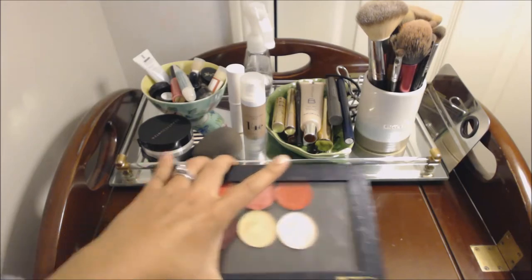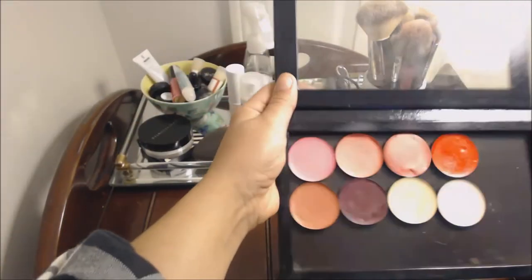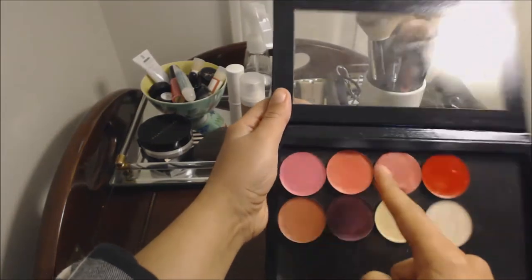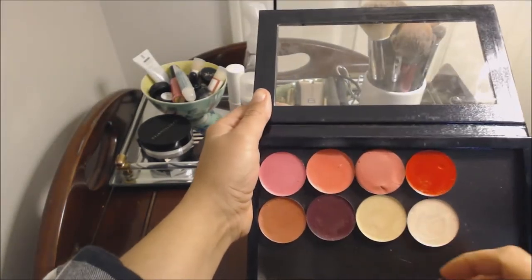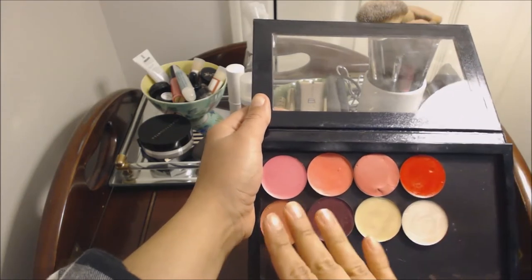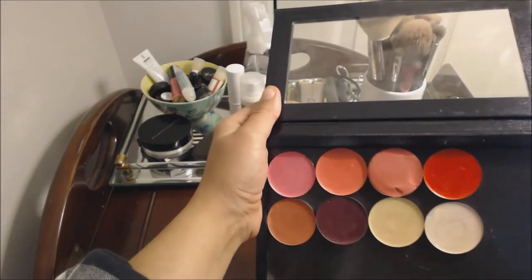My last Z palette is my cream face products. This is a smaller Z palette. I've got blushes and highlighters. Some of the blushes are more translucent, whereas others are more pigmented. I've got a few shimmery ones in there.